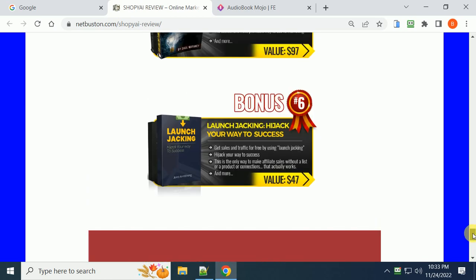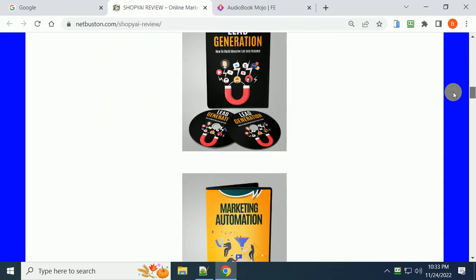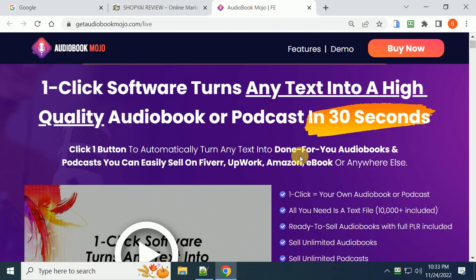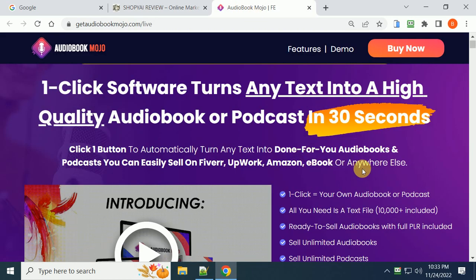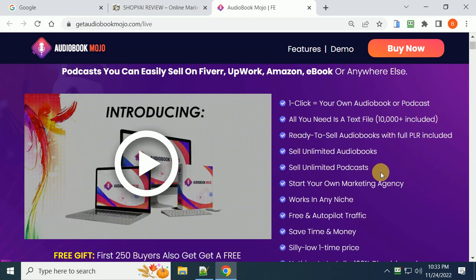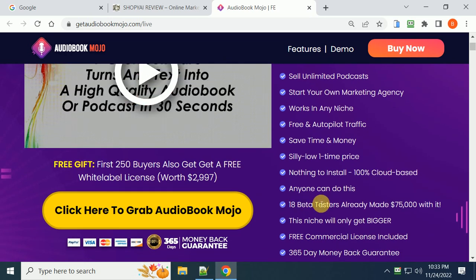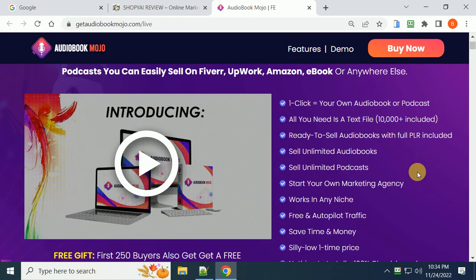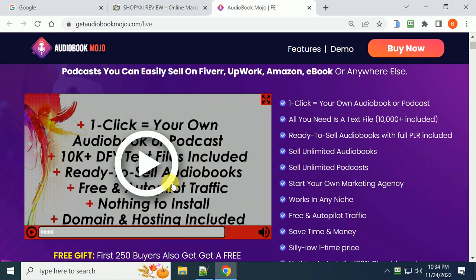So it's 36 courses you get for free just for purchasing. Now, back to Audiobook Mojo — this is a new product that comes with a 365-day money-back guarantee, so if it's something you're interested in, click the link below to check it out and watch the video to get more information.